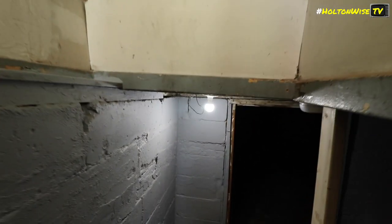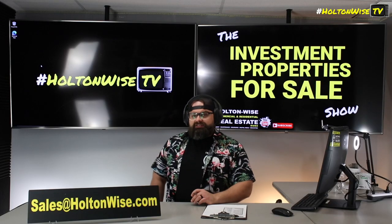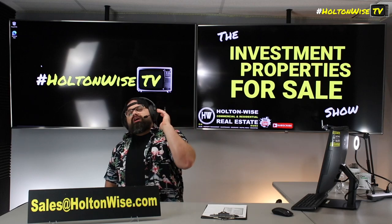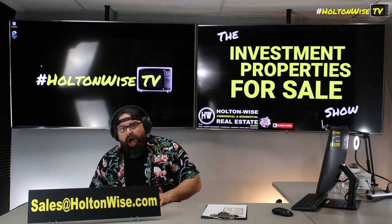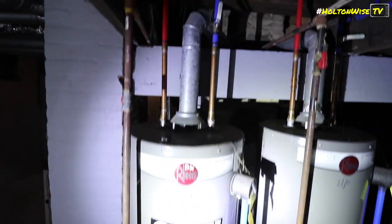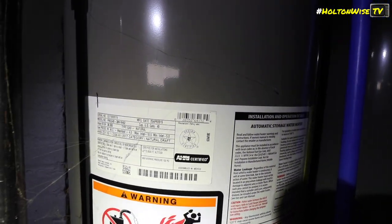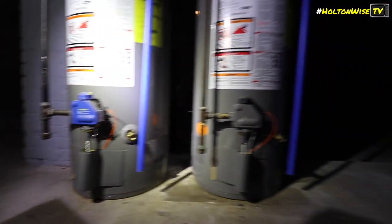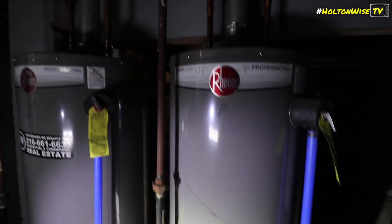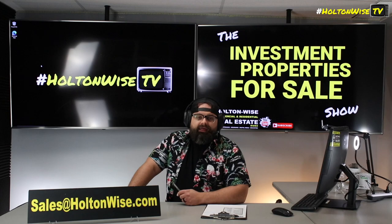Anybody who's local and actually wants to walk the property before making their offer — I will get you in that vacant residential unit. I will also get you in that unused commercial space if you're curious. If you want to go inside the tenant's unit, no way — we ain't bothering the tenant. However, when it comes time to do your appraisal or home inspection, you will be able to accompany the appraiser or inspector, because we have to open up the tenant's unit for those two instances.